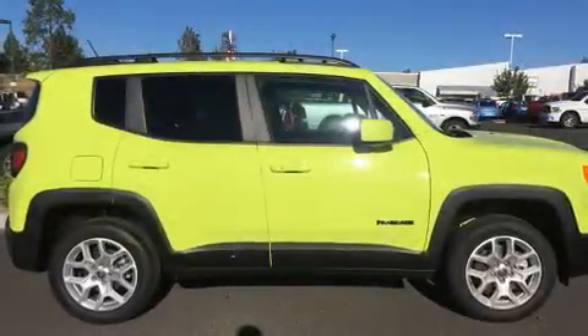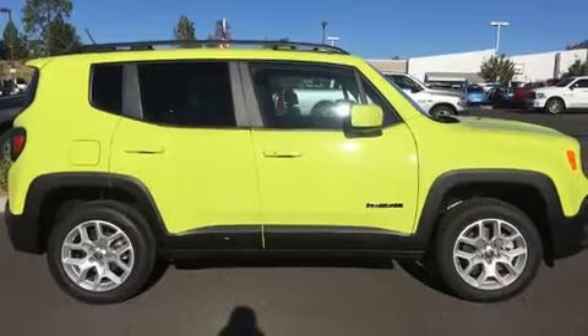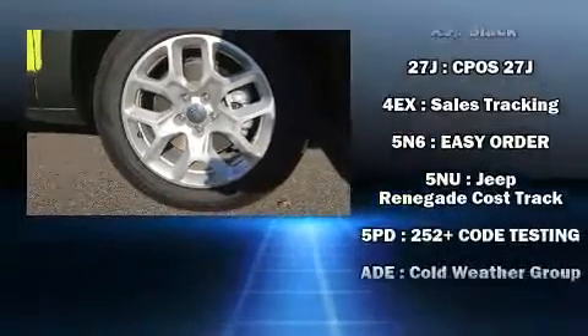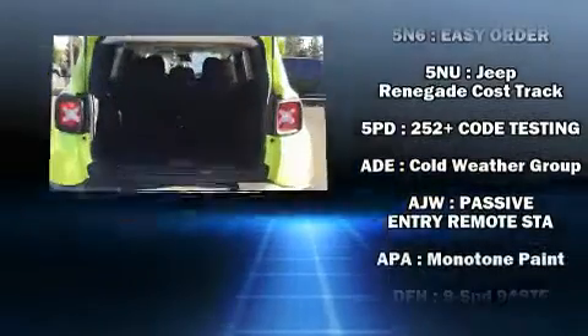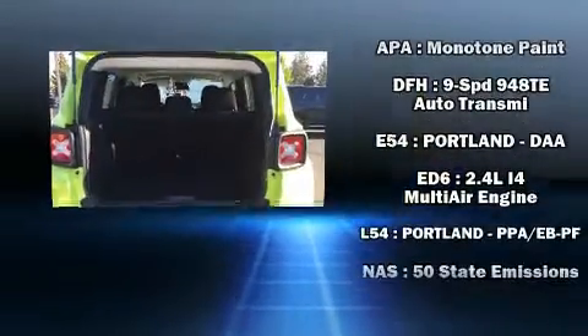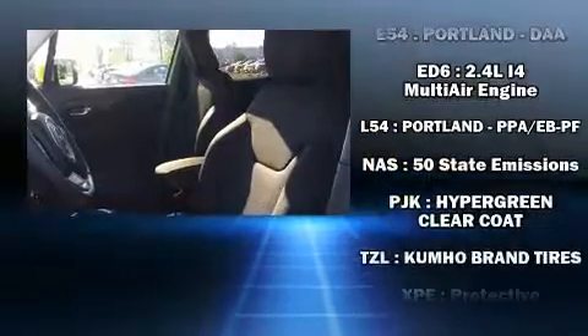Features include heated seats, a rear window wiper, a trip computer, front fog lights, power door mirrors, heated door mirrors, remote keyless entry, a roof rack, and power windows.